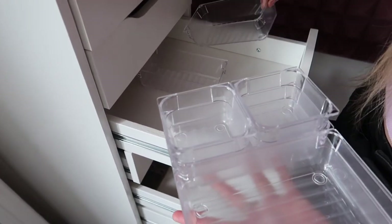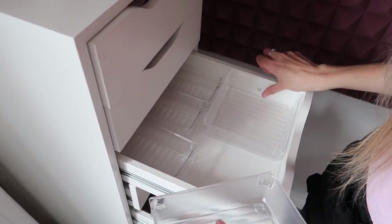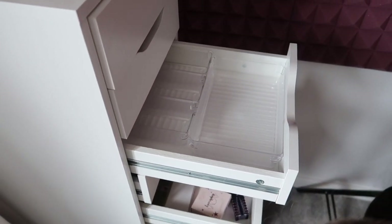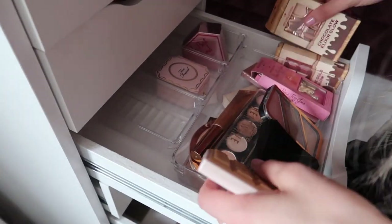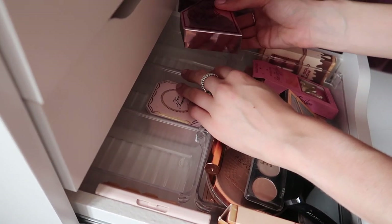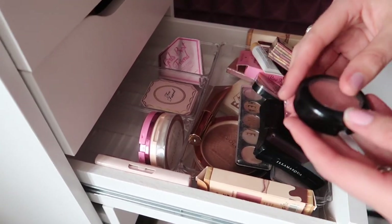This drawer absolutely needs sorting out, so I've got my dividers. I'm thinking about how to design it — I've got two compartments there, another one there. Maybe I should put a big one here so I could put big palettes here and blushes there. I've got my chocolate bars, my Aristocats highlighter, my Too Faced powder, and my blush. Maybe I should put my Too Faced there. This is a Kiko bronzer which I really like.